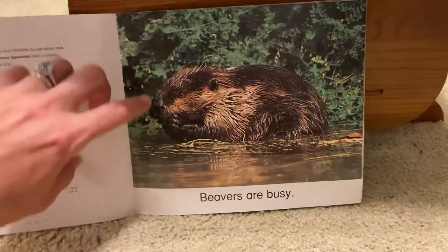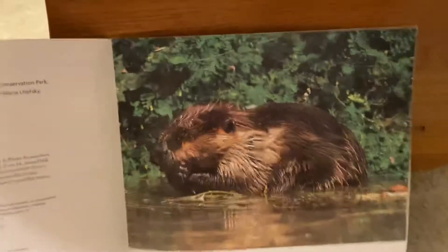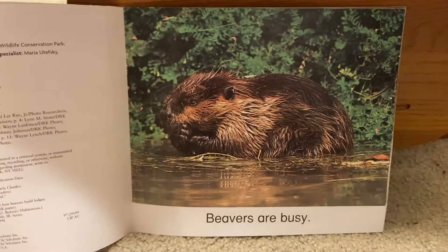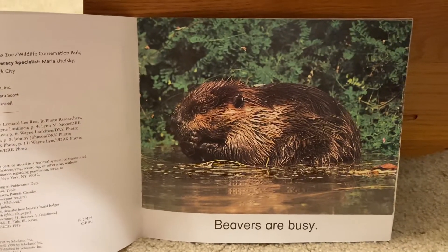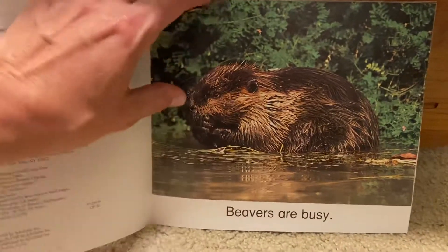Busy beavers. Beavers are busy — that means they do a lot of things. Oh, he's in the water.